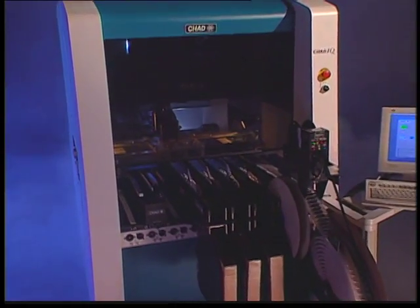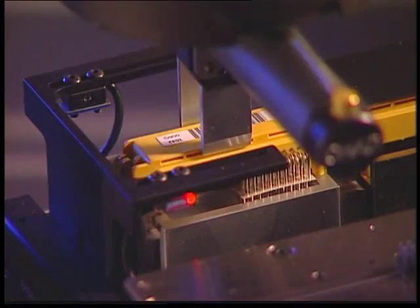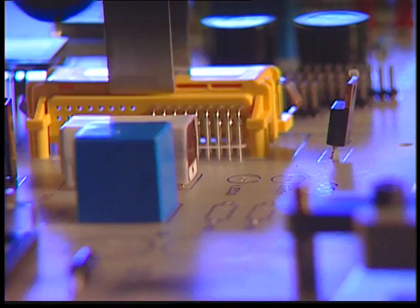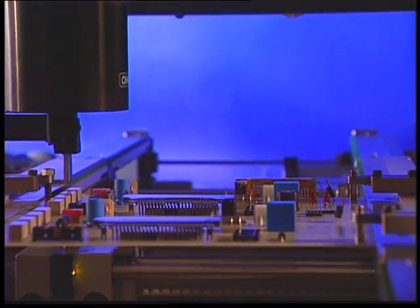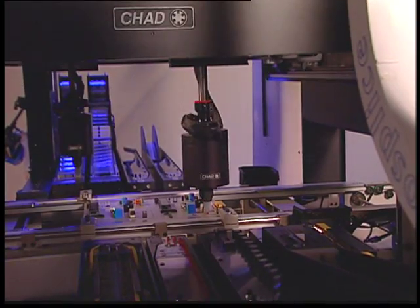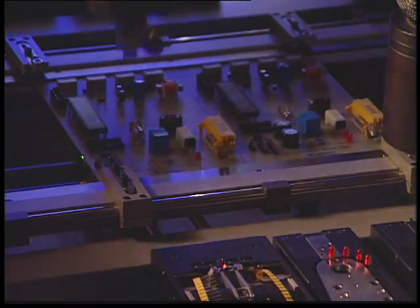Within this modest enclosure is an extremely powerful tool, capable of taking on just about any assignment you give it. How fast is the IQ? How about peak cycle times of less than one second? By incorporating a state-of-the-art manipulator system, the Chad IQ sets a new benchmark for speed and performance.